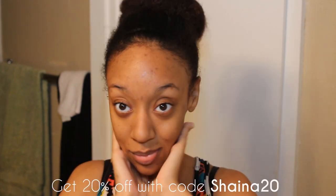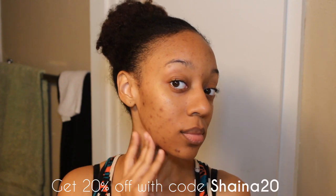If you guys want to try the Vinevera resveratrol vitamin C skincare collection, I would definitely suggest it. I'd also suggest you use the 20% discount I have for you — the links are in the description box.